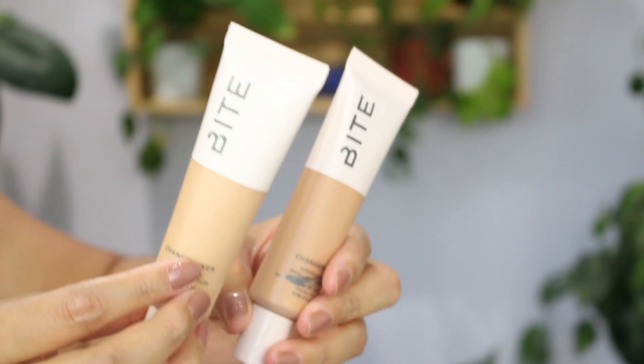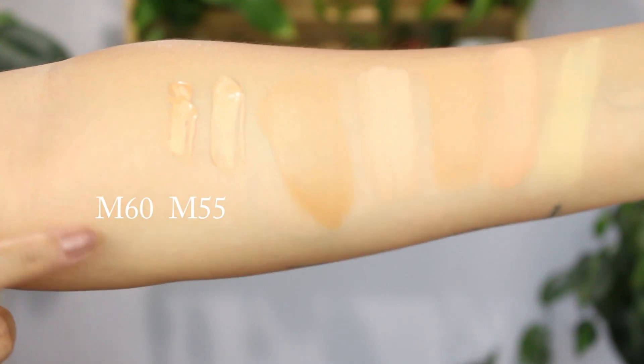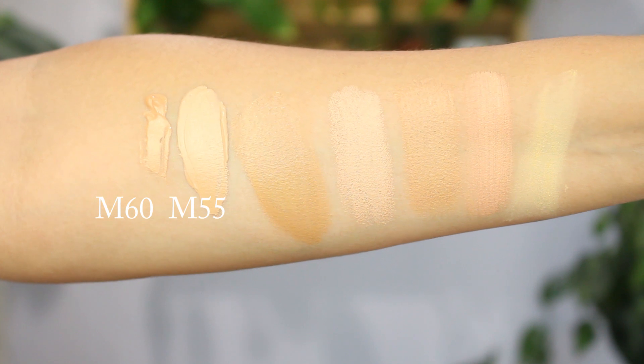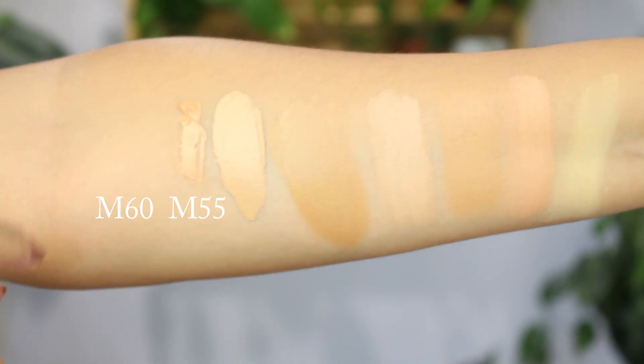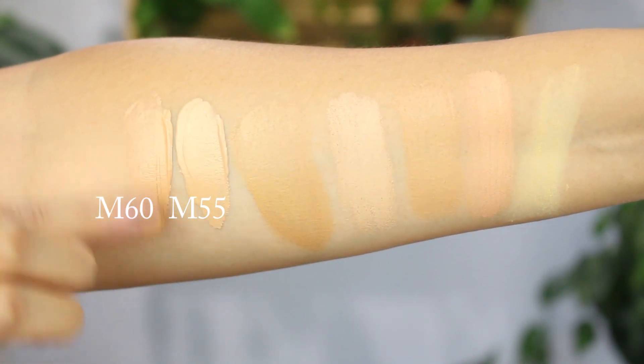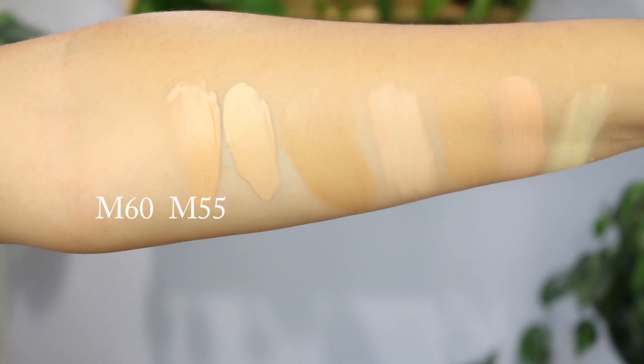The next ones are from Bite Beauty — sent to me as PR. I have a full review video linked below. It gives great, buildable medium-to-full coverage and I really liked how it looked. Color M55 is somewhat of a good match. My only con is the scent — I don't know why they added fragrance. It lingers on the skin all day and even leaves my brushes smelling like it.